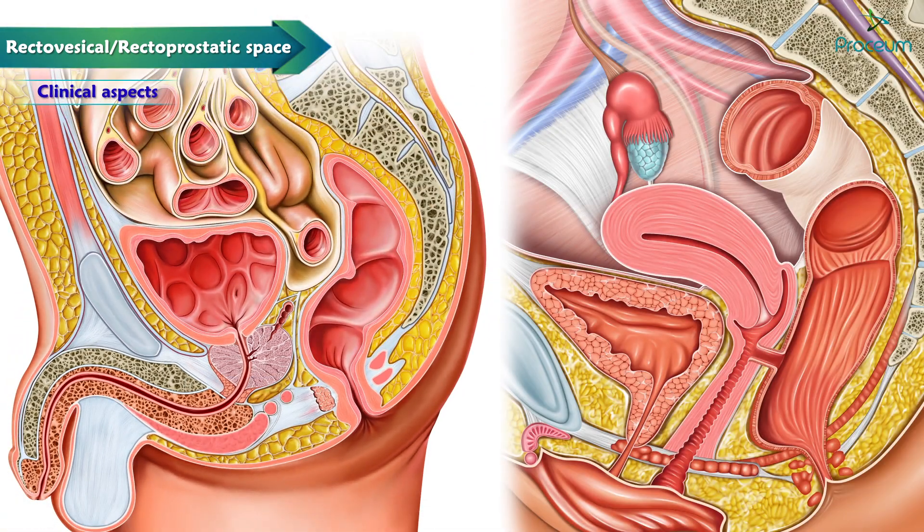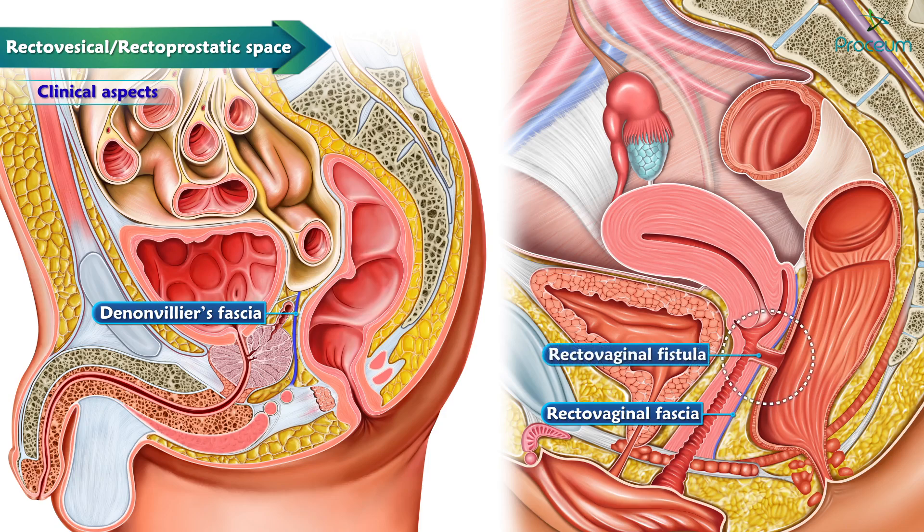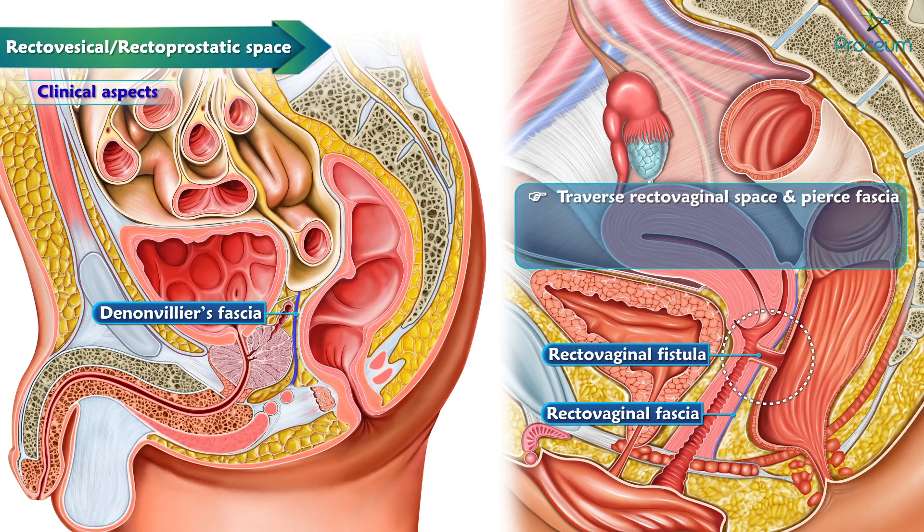An important point to note is that in females, the homologue to Denonvilliers' fascia is the rectovaginal fascia. A congenital abnormality known as the rectovaginal fistula would traverse the rectovaginal space, pierce the fascia, and permit fecal transmission into the vagina. This defect can be corrected surgically.